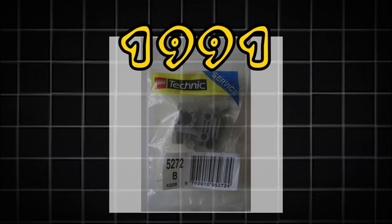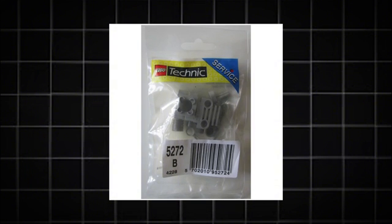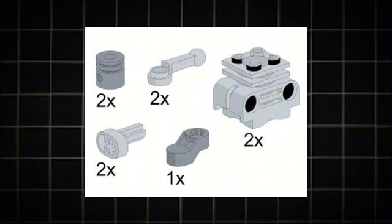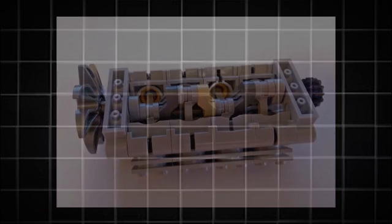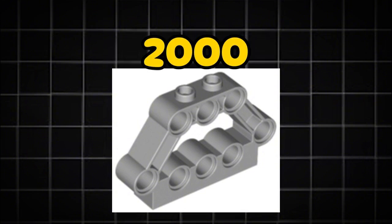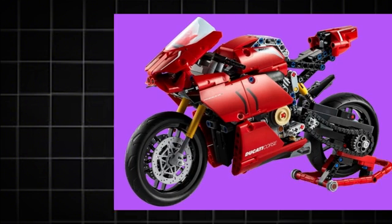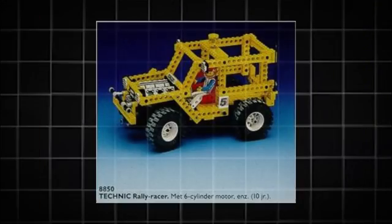A year later, in 1991, the LEGO Service Packs — a catalog-based part bag series — featured the cylinder motor, set number 5272, which only came with the necessary engine parts and did not come with any parts to assemble an entire engine. Apart from a special piece introduced in the year 2000 that makes V configurations easier to make, LEGO Technic engines, which have appeared in more than 100 Technic sets, are all basically the same as the ones from 1990.